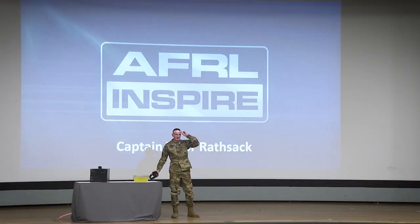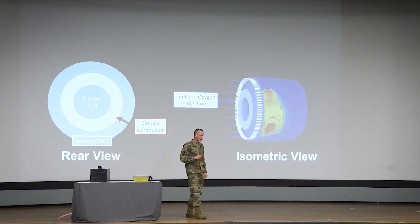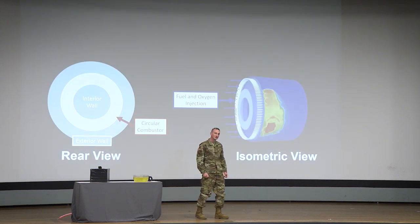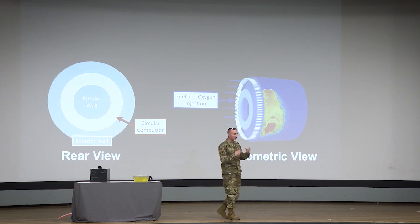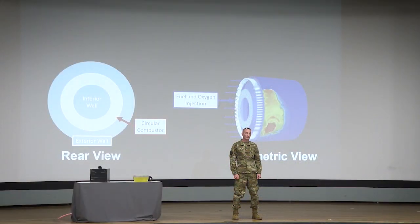Detonations move way faster than deflagration — up to 4,000 miles per hour, which is twice the speed of a bullet. More importantly, they're more efficient at converting the chemical energy stored in fuel into thrust. Harnessing such a rapid release of energy without destroying your combustion chamber is no easy task. It's the reason why rocket designers from the 1950s all the way up to present day have opted to rely on deflagration to power rockets. The RDRE is the first rocket engine to overcome this limitation.